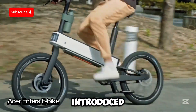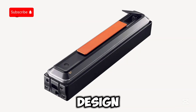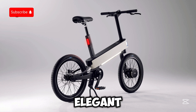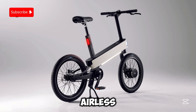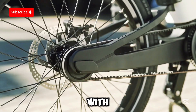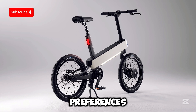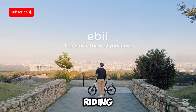Acer has introduced the Acer EB, a stylish e-bike built for city commuting. Its sleek matte white design, smooth curves, and lightweight aluminum frame give it a modern, elegant look. The bike features a carbon belt drive that won't rust and airless, flat-free tires made from eco-friendly materials, making upkeep a breeze. With smart e-bike assist, the Acer EB adjusts to your route, pedaling strength, and personal preferences for a smooth ride. It also comes with safety features like collision detection and anti-theft alerts, offering peace of mind while riding through busy streets.